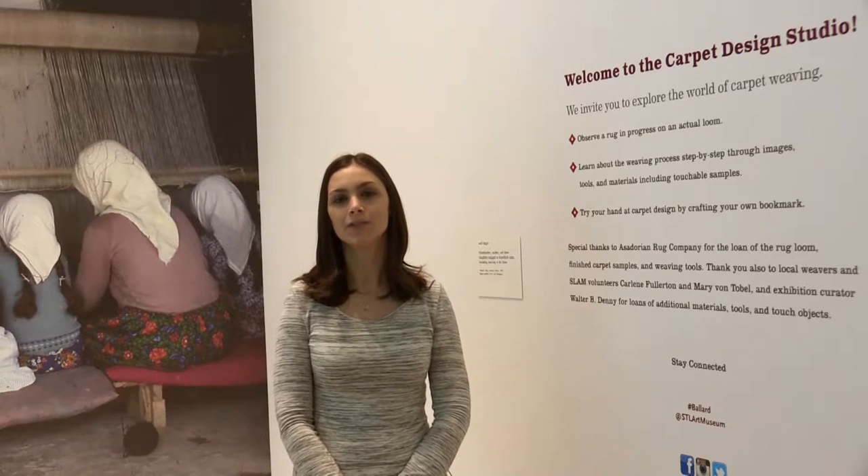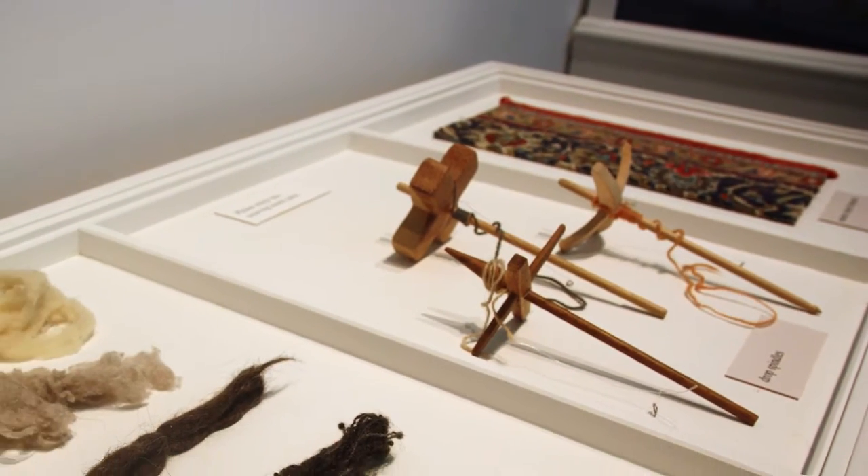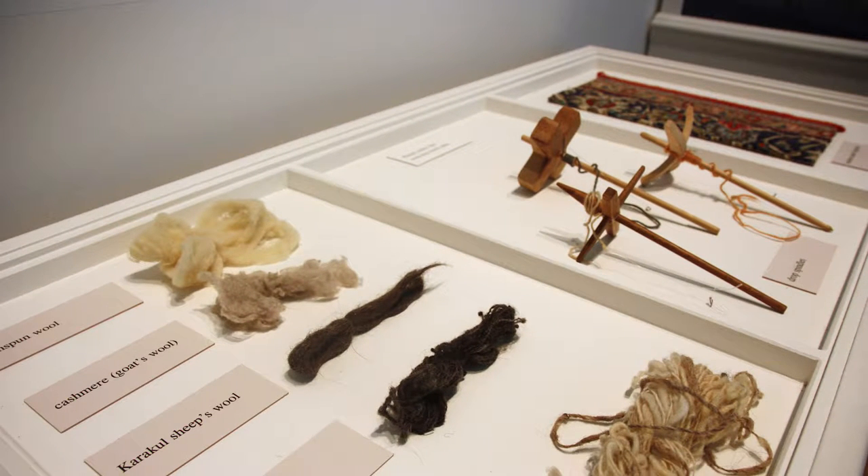This is the Carpet Design Studio within the Carpet and the Connoisseur Exhibition at the St. Louis Art Museum. Visitors are invited to learn more about the weaving process. One of the aspects of the Carpet Design Studio is breaking down the weaving process so visitors can understand what it takes to create these beautiful carpets.